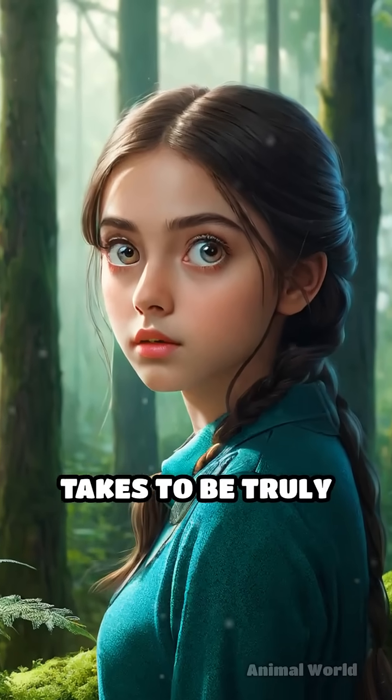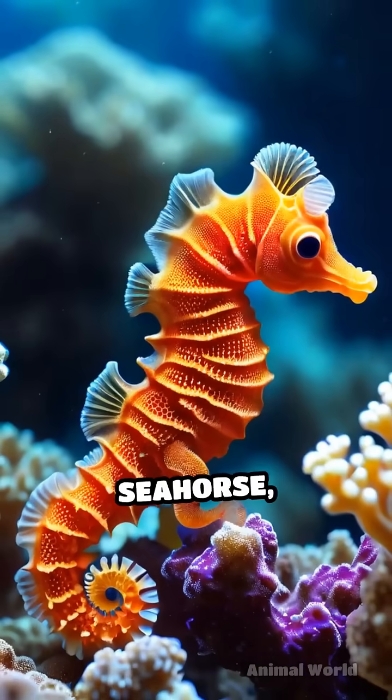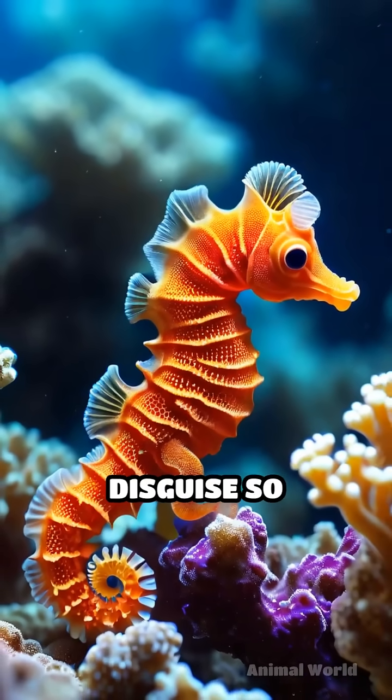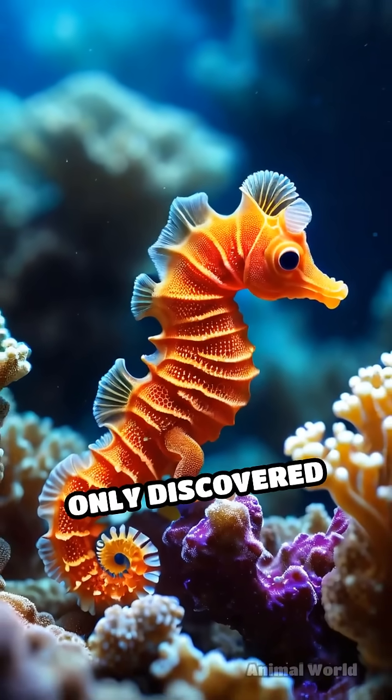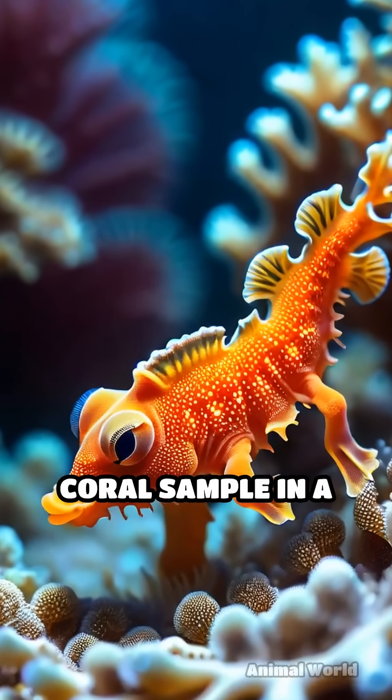Have you ever wondered what it takes to be truly invisible in the wild? Meet the pygmy seahorse, a master of disguise so effective that scientists only discovered them in 1969 when one was found on a coral sample in a laboratory.